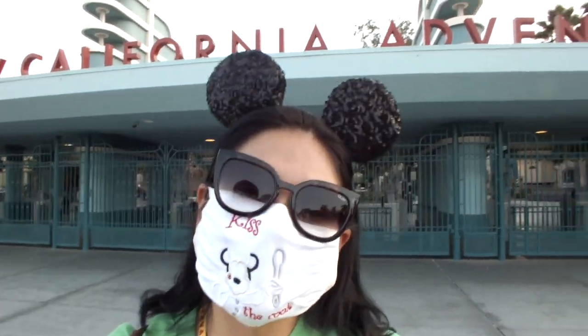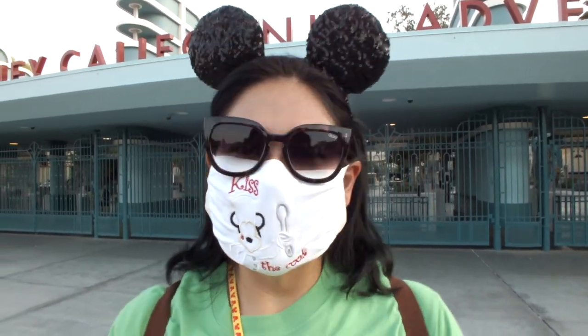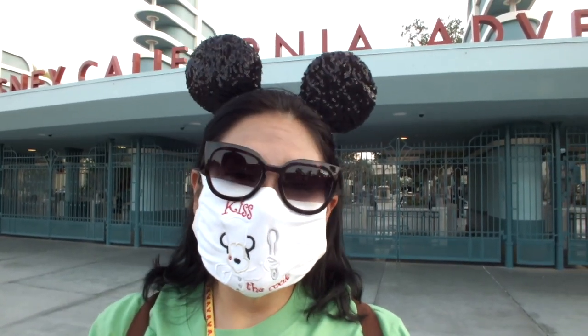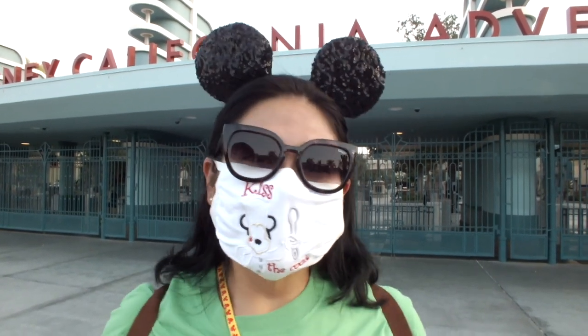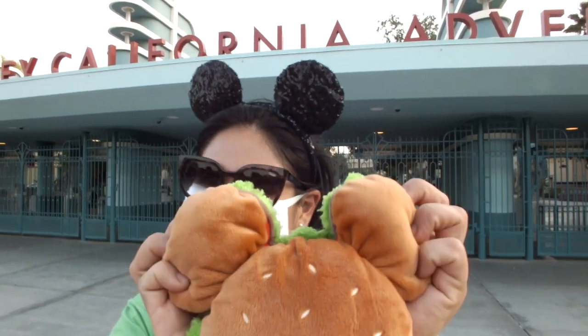Thank you to cast member Lily — she was so sweet at Marceline's. Thank you for all the hard work, cast members — they put up with a lot. Overall it was a great way to end this series, our Halloween foodie crawl — it's finally over! Thanks again for joining us. Don't forget to check out the other videos; I'll link the first one. The treats were delicious and we're so excited for the Christmas season, all the merch and food to come. Check us out on Instagram at practically_perfect_every_bite. See you guys next time!